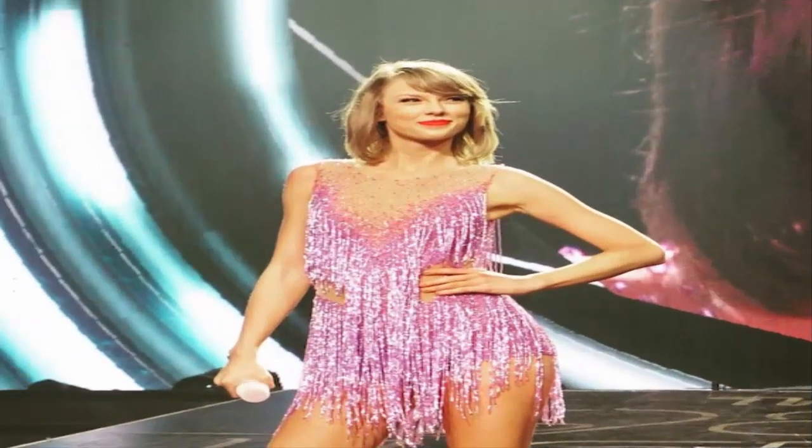Plastic surgery or not, we think Taylor looks amazing. We're happy to see that the singer is taking more fashion risks and isn't afraid to show off what she's got. But seriously, where can we get one of those bodysuits? Do you think Taylor Swift has had plastic surgery, or do you think she's wearing a really good bra? Let us know your thoughts in the comments below.